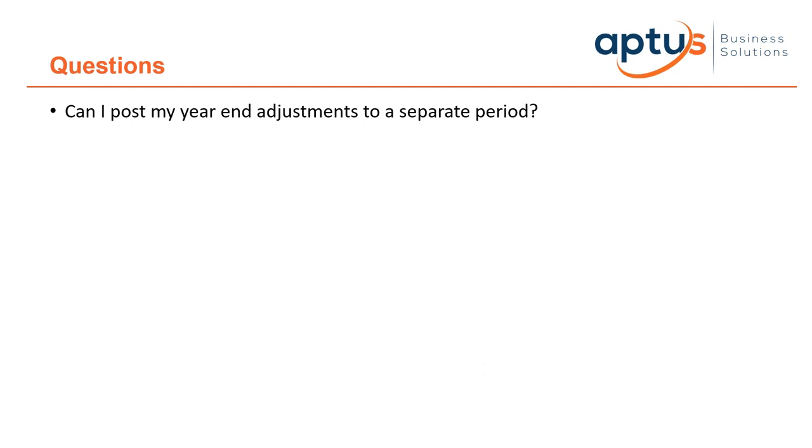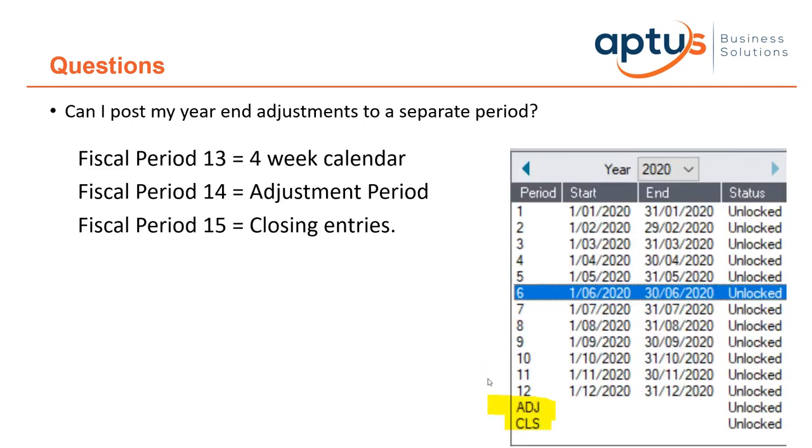Can you post year-end adjustments to a separate period? SAGE 300 supports a number of periods users may not be familiar with. A 13-period calendar year — used for four-week calendars — makes fiscal period 13 available. Fiscal period 14 is the adjustment period you can use for any adjustment entries at year-end. Fiscal period 15 is system-generated and is what SAGE uses to post all the closing entries to — users can't access that one.